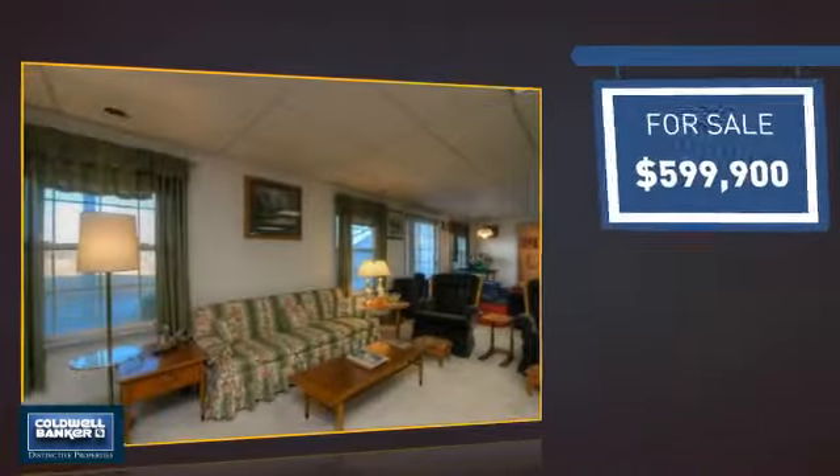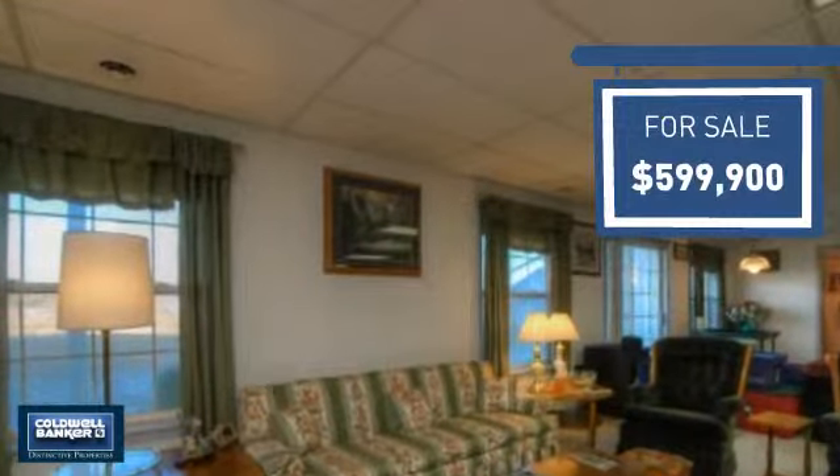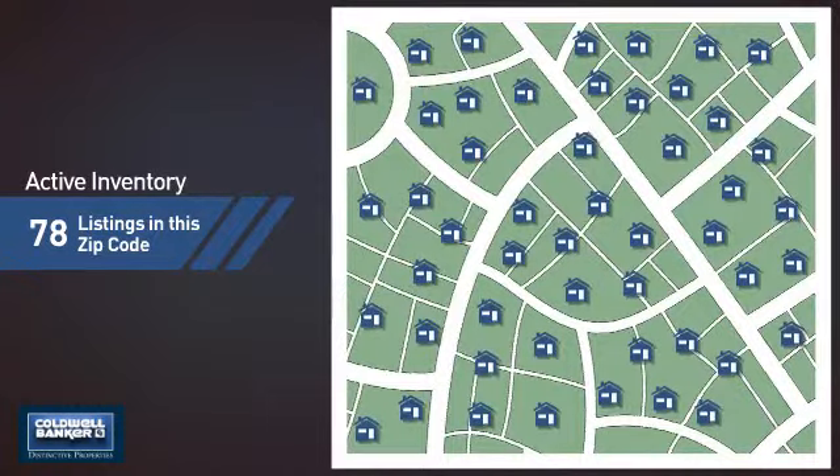Currently listed at just under $600,000, it offers an excellent value for the area. Wondering how it stacks up against the competition? There are now just under 80 homes on the market within this zip code.